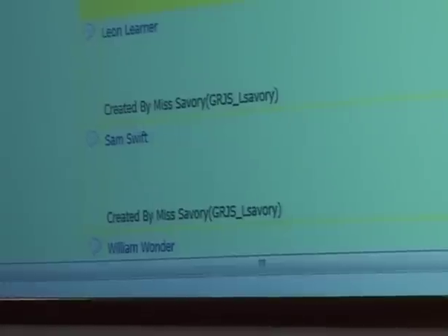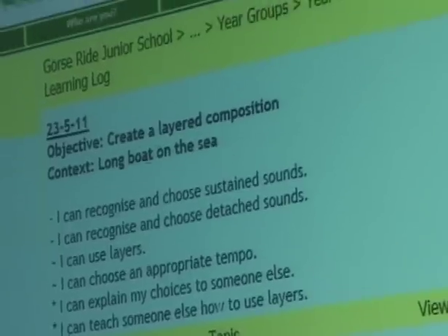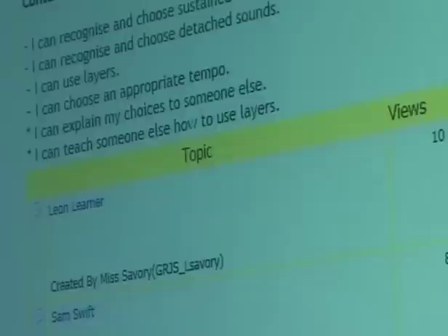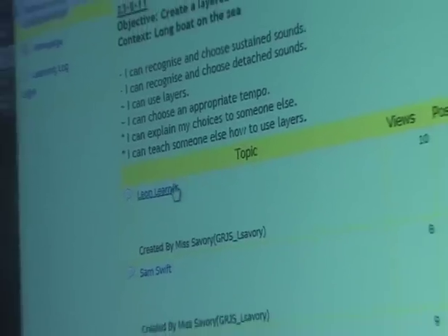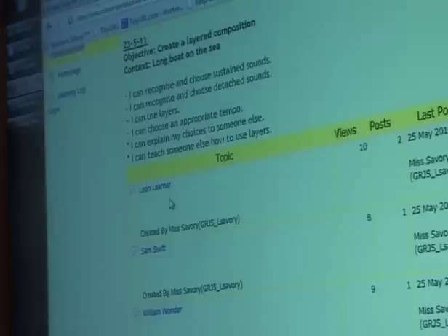So what we decided to do through our learning platform — and I've done a sort of mock-up, because obviously I didn't want children's names — is all of the classes have a learning log on our learning platform, which is primarily used for ICT. Basically we have a forum where each child has their own area, their own topic, just called their name. I struggled to come up with good alliterative names, so we have Leon Lerner, Sam Swift, and William Wunder.